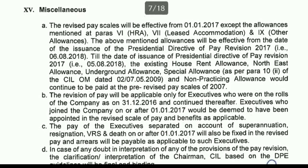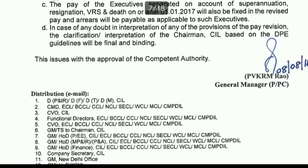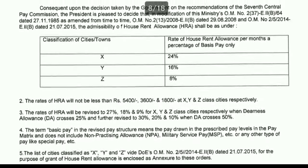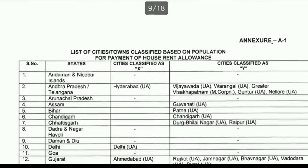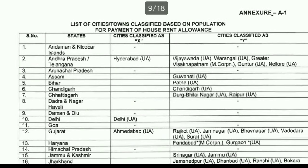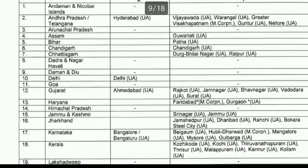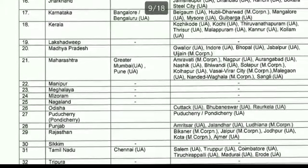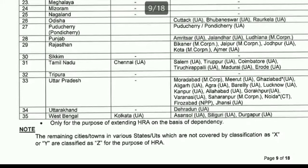Let me now quickly move on to the X, Y, and Z city classifications. The PDF lists the classified cities under X and Y categories, which I'll show you — I have already explained the definitions of Class X, Y, and Z cities earlier.